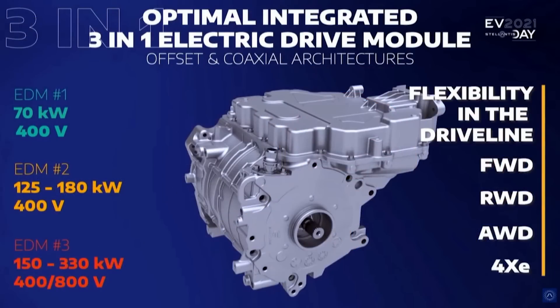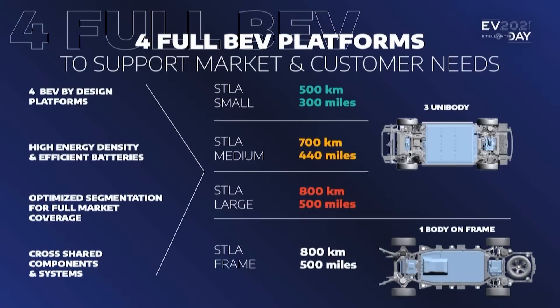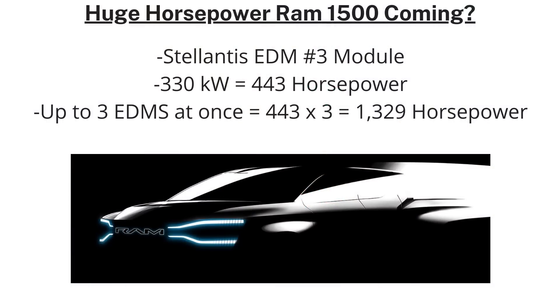We know this RAM battery electric vehicle will ride on the Stellaframe architecture and will get the Stellantis EDM number three module, which the company says is capable of 330 kilowatts of power output — that's up to 443 horsepower per module. Stellantis has said the Stellaframe platform can potentially handle up to three EDMs at once, which could theoretically mean over 1,320 horsepower.